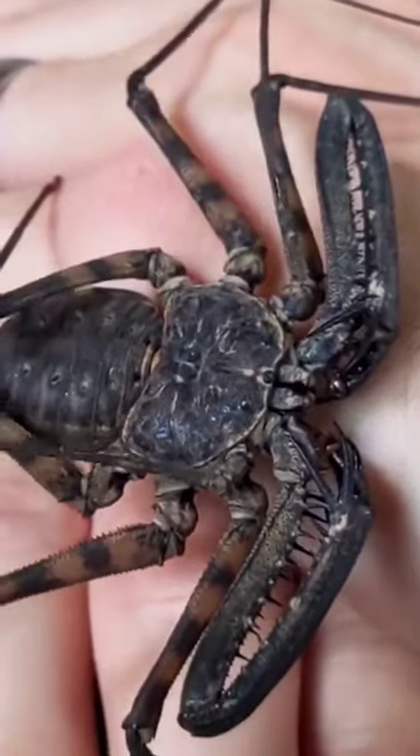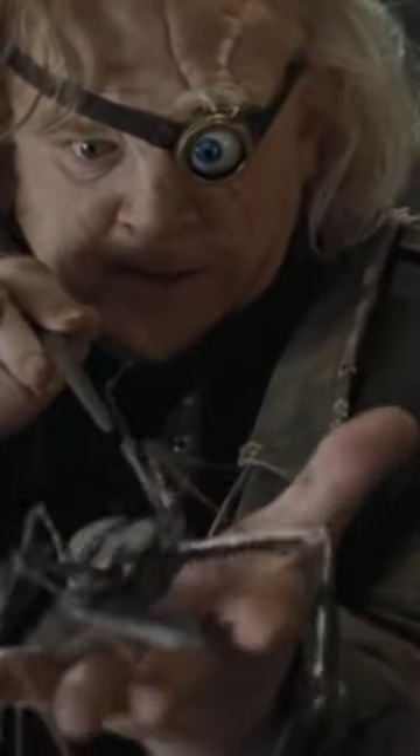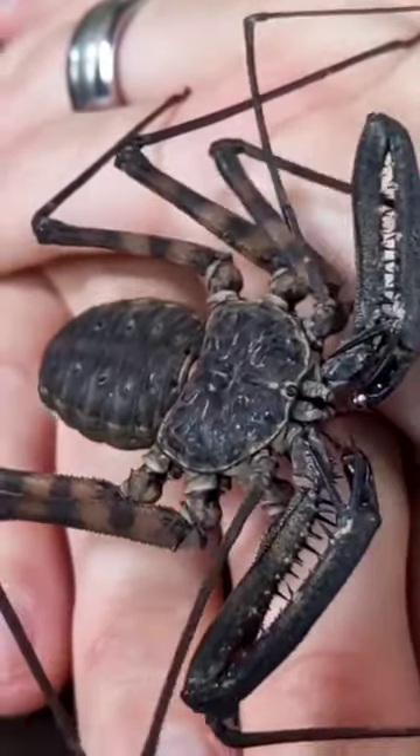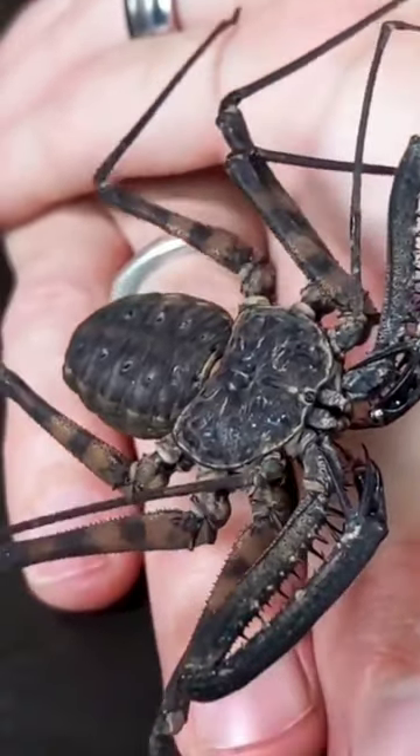Have you ever heard of the tailless whip scorpion? If you're a fan of the Harry Potter movies, you might recognize this creature. Despite its intimidating appearance, the tailless whip scorpion is harmless to humans.